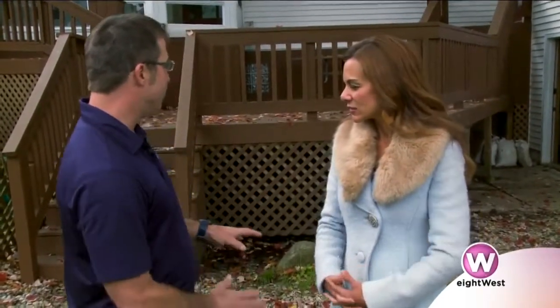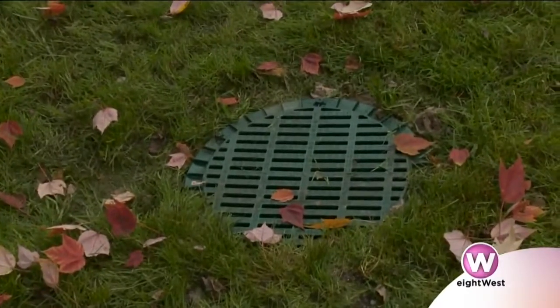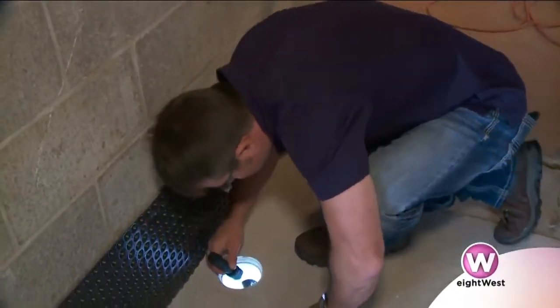Yeah, it's common. We know that people love to live near water. So what was the solution that you came up with? Well, I engineered two systems. One system is to actually catch the water that's coming off the lake. And then the second system, which is inside, is actually designed to address the hydrostatic water pressure that's coming up through the ground.